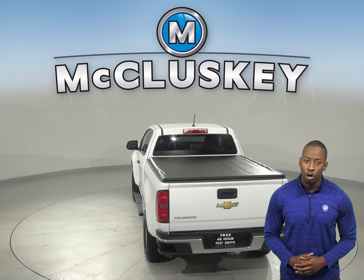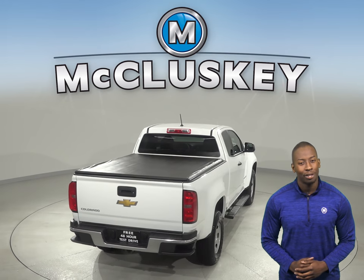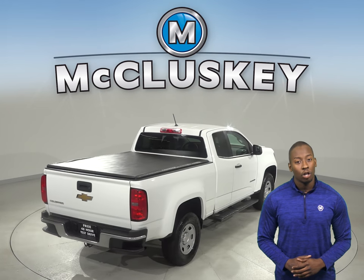It'll even come with a clean one-owner Carfax report. Not to mention, there's only 4,000 miles on the odometer, so this Chevy has a long road ahead of it.